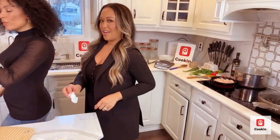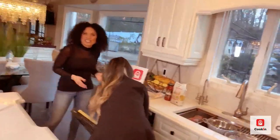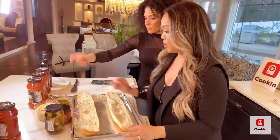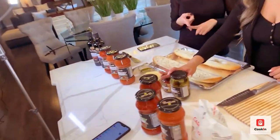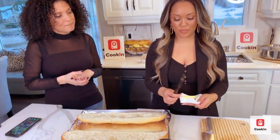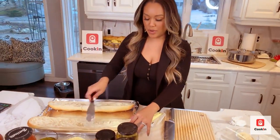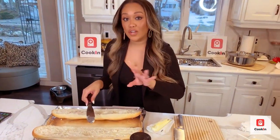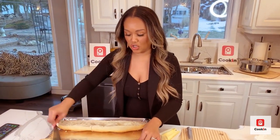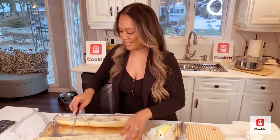All right, let's start the garlic bread! We're taking it out of the dishwasher — doesn't everyone keep their garlic bread in the dishwasher? In here we have olive oil, fresh chopped garlic, basil, oregano, and some love. I like to butter the bread first, then spread the olive oil mixture across it. The oven is already preheated to 400 degrees. We're trying to do everything at the same time so it's all finished and hot when we serve our families.